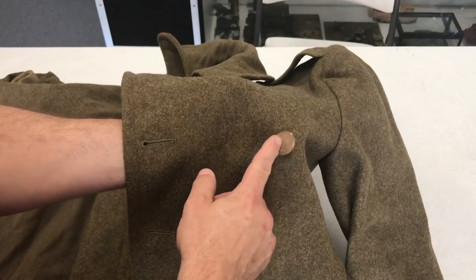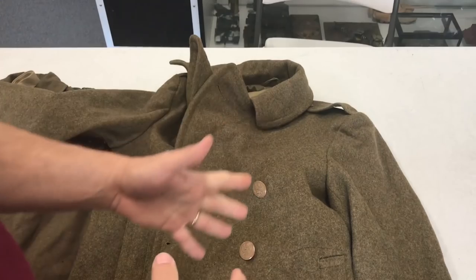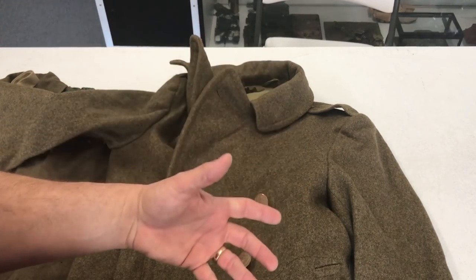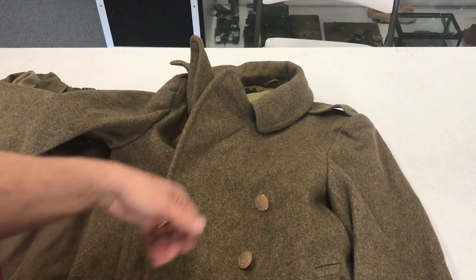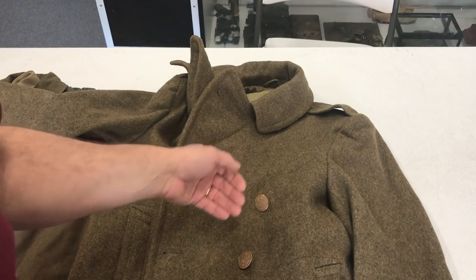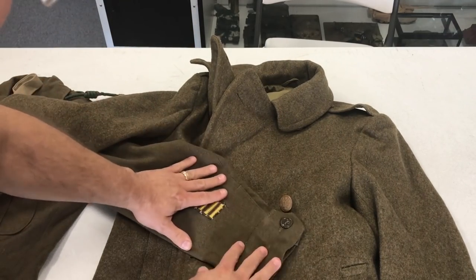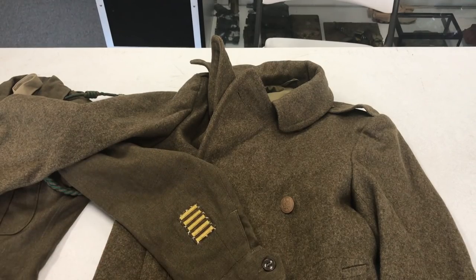This coat has Bakelite buttons — Bakelite was the plastic substitute back in the 1940s. One cool thing I don't have here but found in it: when I first got this I was digging around in the pockets and found a little piece of paper. He came home after the war on the Queen Elizabeth cruise ship, and the paper was a little berthing notice that talked about where he was stationed on board, when his mess hall time was, and things like that. I have that packed away somewhere, but it was really cool to find it. This again shows the different lots of olive drab on this OD material.